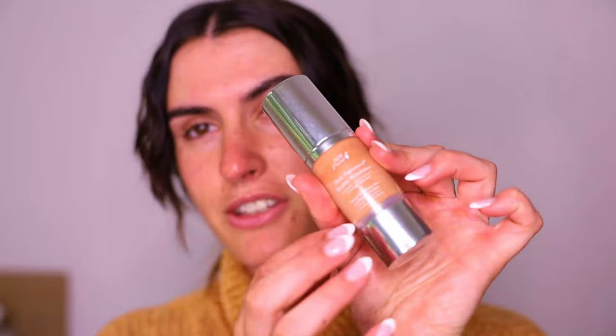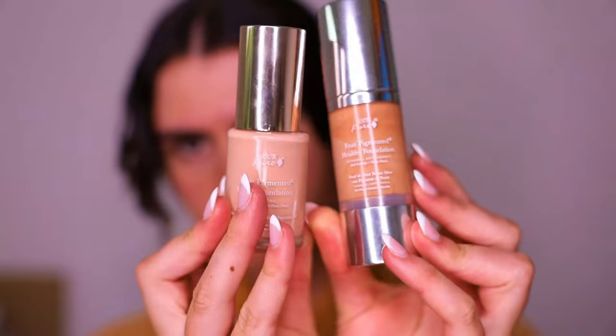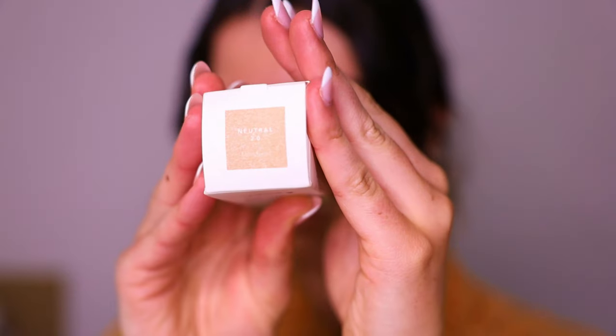I've been doing a lot of research into how toxic makeup can be and looking into products that are natural but also actually perform, because a lot of natural makeup products on the market don't last. I love 100% Pure - I used to do a lot of reviews on this brand. I have the shade Peach Bisque in the Fruit Pigmented Healthy Foundation and a more full-coverage option which is the Fruit Pigmented Water Foundation in Neutral. They both have beautiful glass packaging.